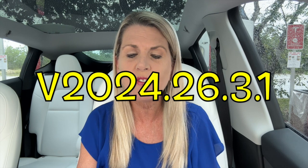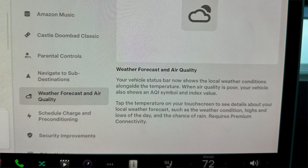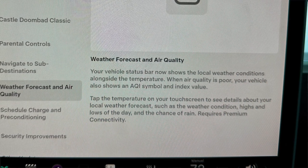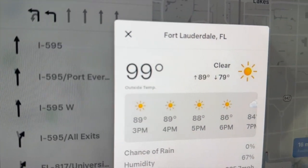Speaking of weather, the over-the-air software update we just received — 2024.26.3.1 — now gives Karma the ability to provide a weather forecast and air quality report. Your vehicle's status bar now shows local weather conditions alongside the temperature. When air quality is poor, the vehicle also shows an AQI symbol and index value. Tap the temperature on the touchscreen to see details like weather condition, highs and lows, and chance of rain. This feature requires premium connectivity, which we have in both Karma and Lucky, but so far it has only appeared on the Model Y — our 2016 Model X cannot give a weather forecast.